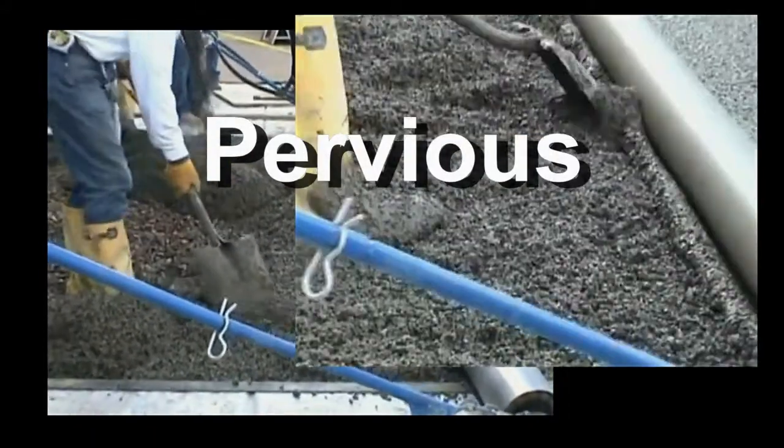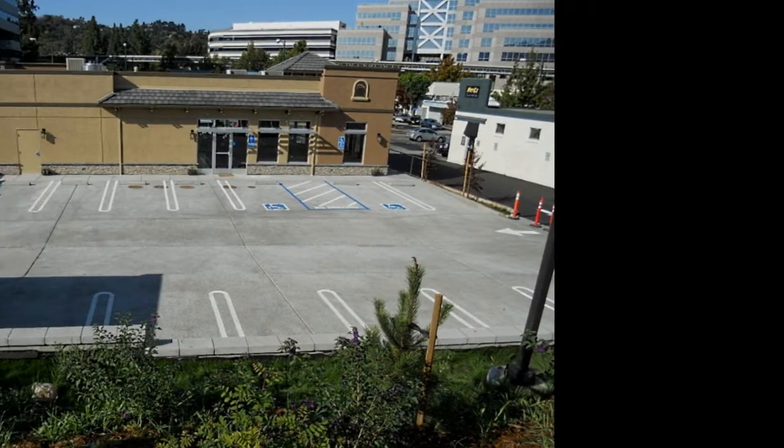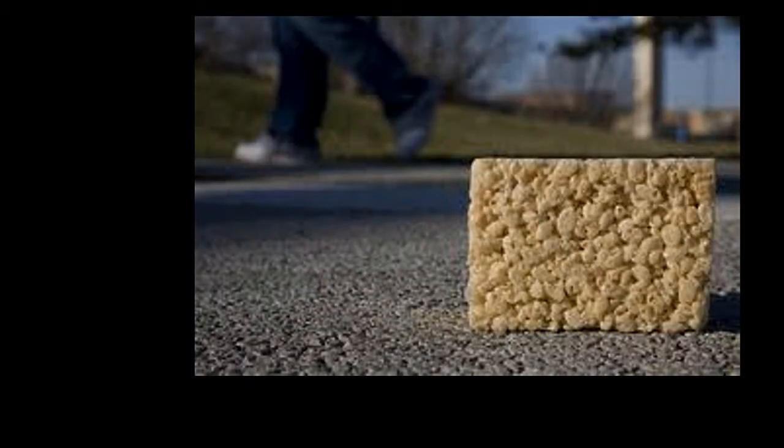Pervious Concrete. Has your plant sold much of it yet? Get ready to. It's being specified on a project near you. It's the concrete that looks like Rice Krispie Treats.